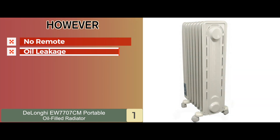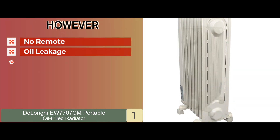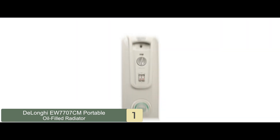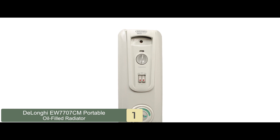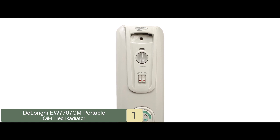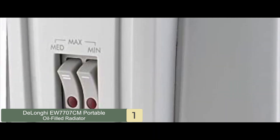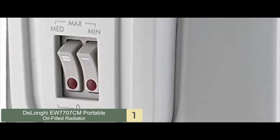However, there's no remote, some customers complained of oil leakage, and cases of plugs overheating have been reported. The bottom line is, this portable oil-filled radiator efficiently heats any room of your home. The automatic maintenance helps save you money, and the user-friendly control panel helps to customize settings according to your needs.